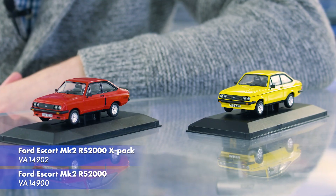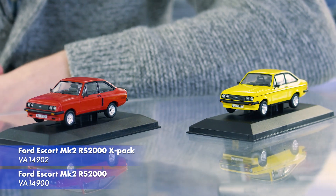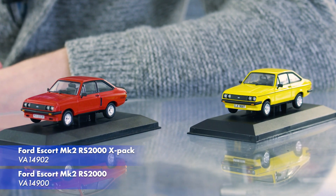These are our first samples that arrived here a few days ago at Corgi HQ, and I think you'll agree they look very nice indeed. We also have more models from this tooling to announce later this year.